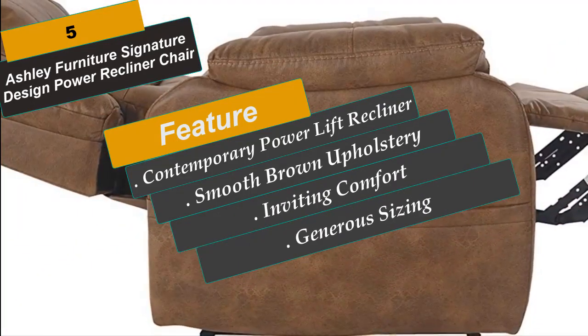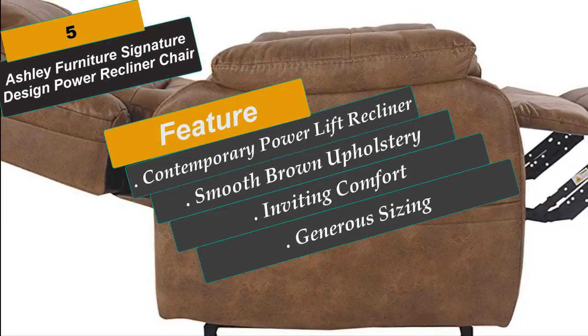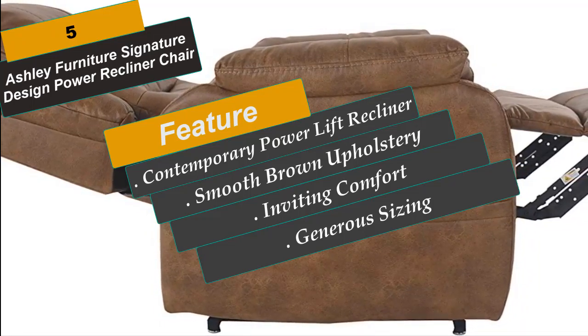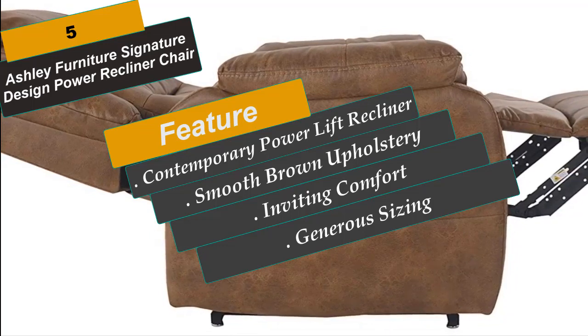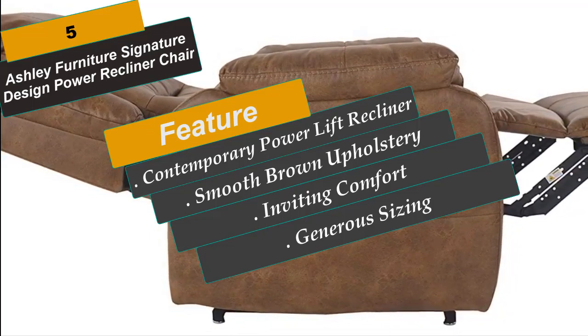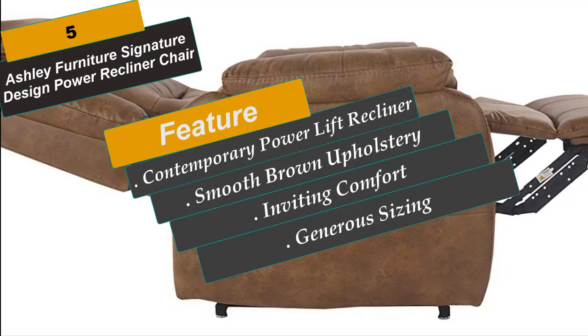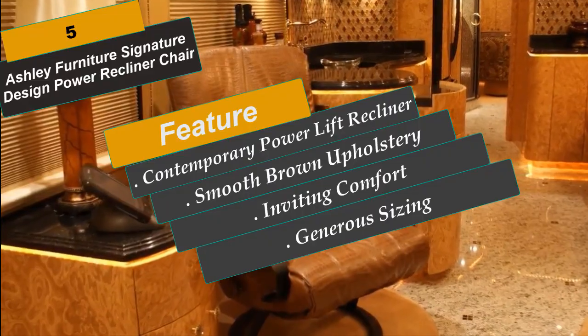Saddle brown upholstery looks like leather but is actually thick polyfiber with a cozy feel-good touch. Minimum width of doorway for delivery is 30 inches, arm height 26 inches. Oversized recliner measures 35 inches width by 40 inches depth by 42.5 inches height, with a 20-inch seat height and 69 inches fully reclined length. Reclined footrest height is 19.50 inches.